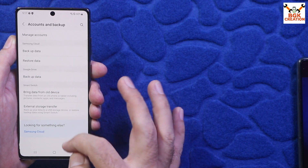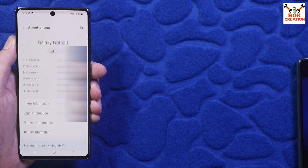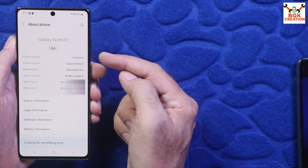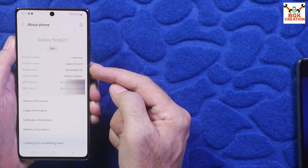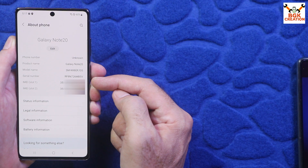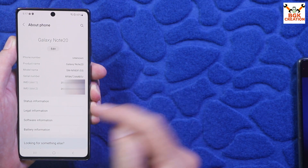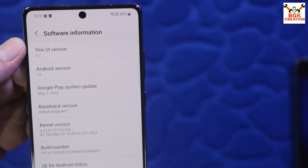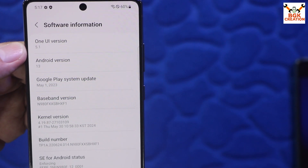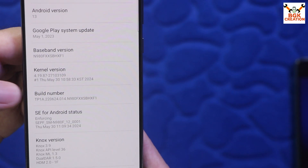If you have a Samsung account, you must remove it as well; otherwise the flashing will not proceed. Go back and then go to About Phone. My Galaxy Note 20 model number is N980F with dual SIM. Tap Software Information — my phone is currently on the latest stock firmware: One UI 5.1 and Android 13, showing the current build number.